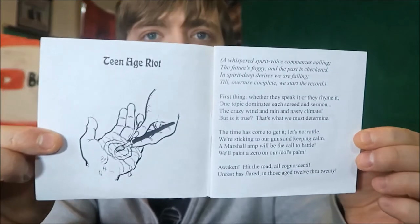Question number seven: what is the shortest book on your bookshelf? This would be Geoffrey Lewis, who wrote a series of short little paper chapbooks. I've got three of them — they're named after Sonic Youth albums. For example, my favourite Sonic Youth album is Daydream Nation, and he takes the track listing and for each song does a little illustration and writes a sonnet. So for Teenage Riot, he starts with the lyric 'Spirit desire, we will fall' and writes: 'A whispered spirit voice commences calling, the future's foggy and the past is checkered...'